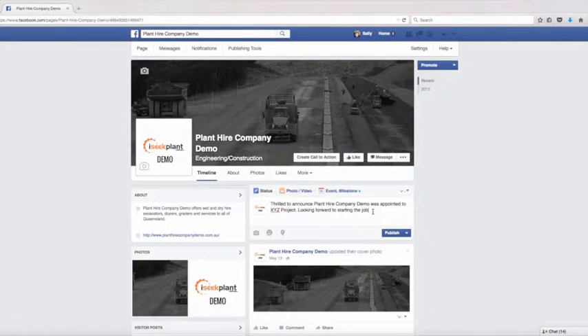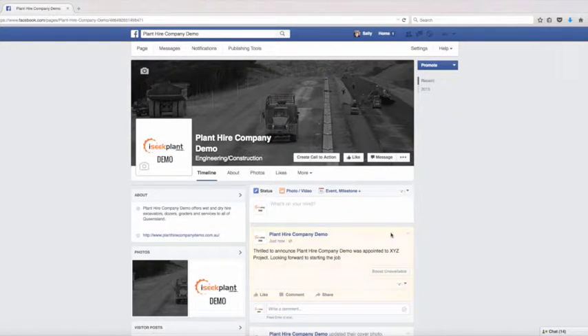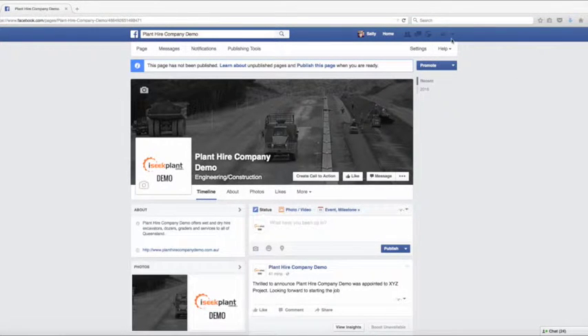Next, create a post to the page. Start by posting something interesting about your business, such as 'Thrilled to announce that we've just been appointed to XYZ project — looking forward to starting the job,' or something similar. Try to post every day if possible, or every couple of days to start. In the next section I'll talk about what to post.